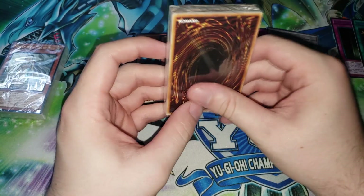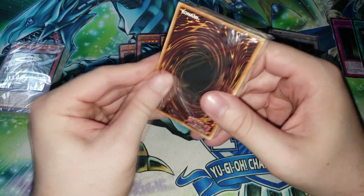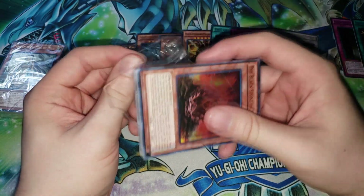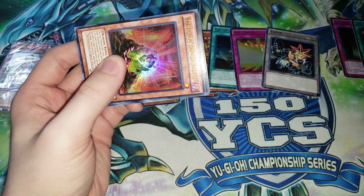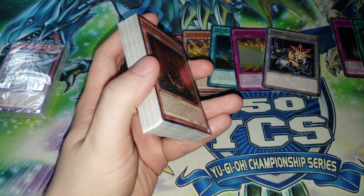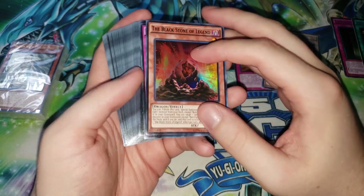That's it for the Yugi portion. These Legendary Decks are usually pretty good value — you're getting $30 for three different decks. Especially with the last two releases, you actually get some pretty competitive cards. The last one in particular had all those Odd Eyes and Pendulum cards and also a complete Cyber Dragon deck, which is pretty cool.